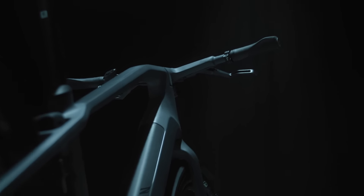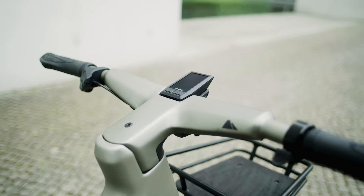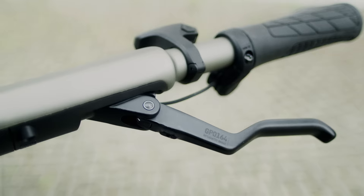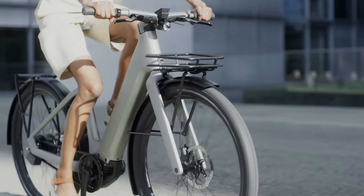The most important part on this bike is the cockpit. Everything is integrated, looks really straight and cool. It's the next step of integration and bicycle design.